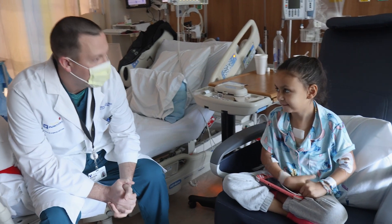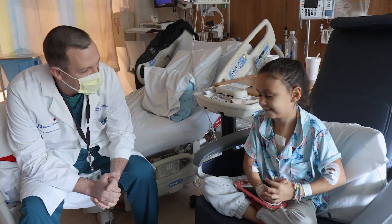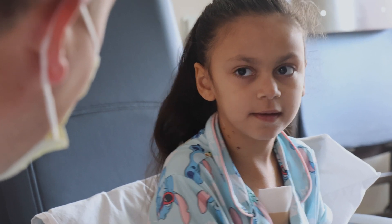How are you feeling? How's the recovery been from heart surgery? You've had a great recovery from this heart surgery, don't you think?